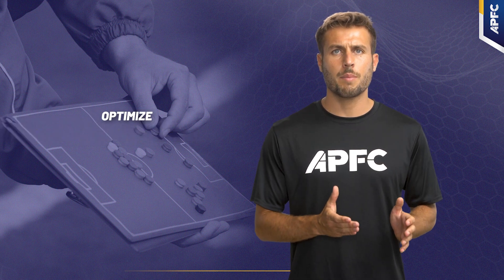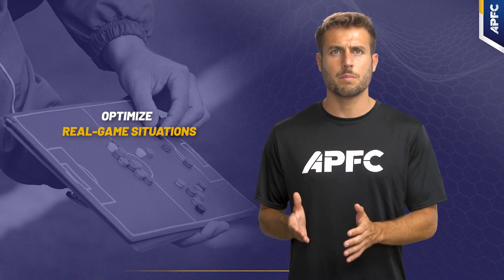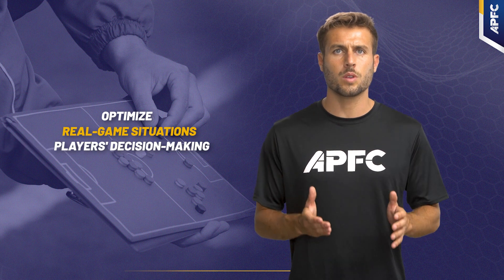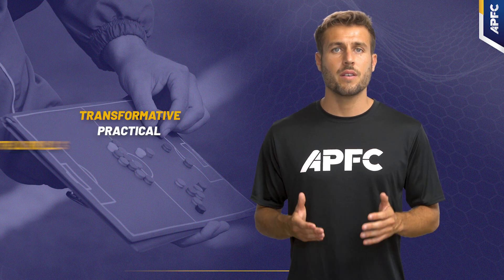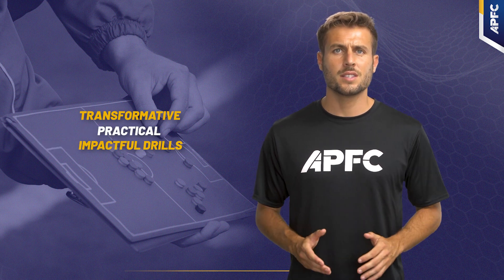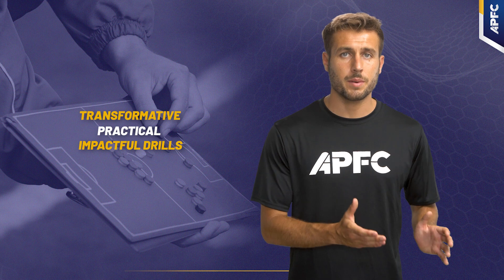We will explore how you can optimize your training sessions to mirror real-game situations and improve your players' decision-making. Stay tuned as we uncover three transformative, practical, and impactful drills you can integrate into your training sessions immediately.